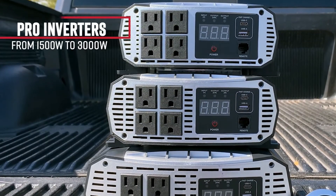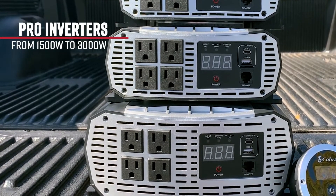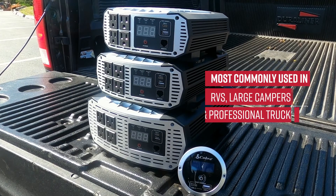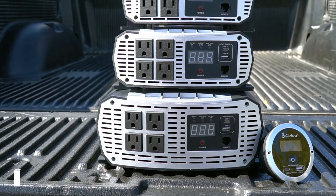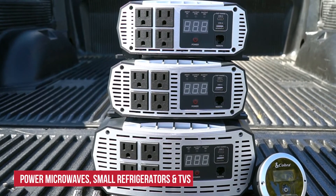Cobra offers a line of pro inverters ranging from 1,500 watts to 3,000 watts, most commonly used in RVs, large campers, and professional trucks to accommodate larger power needs such as microwaves, small refrigerators, and TVs.